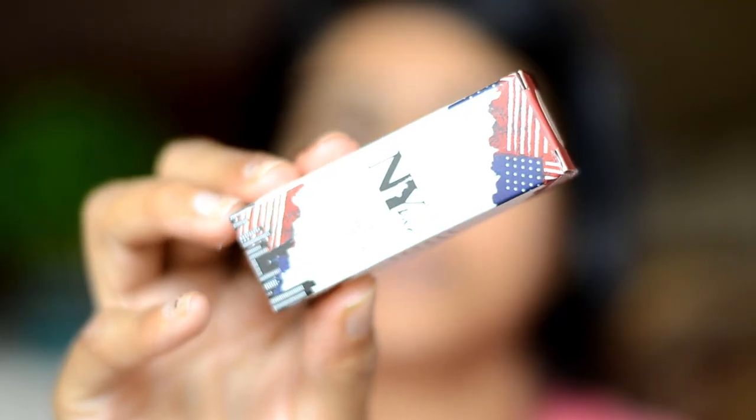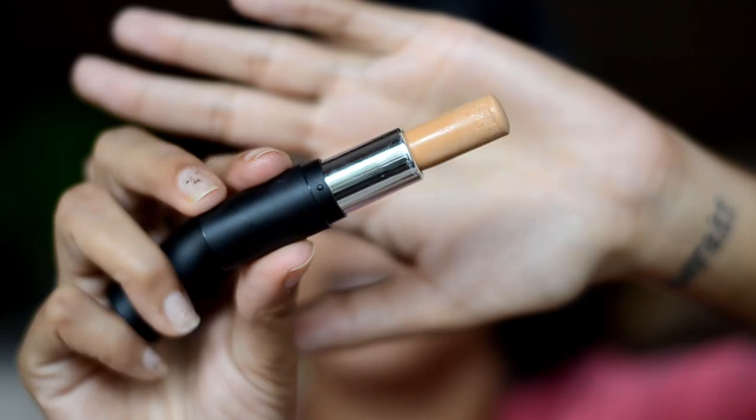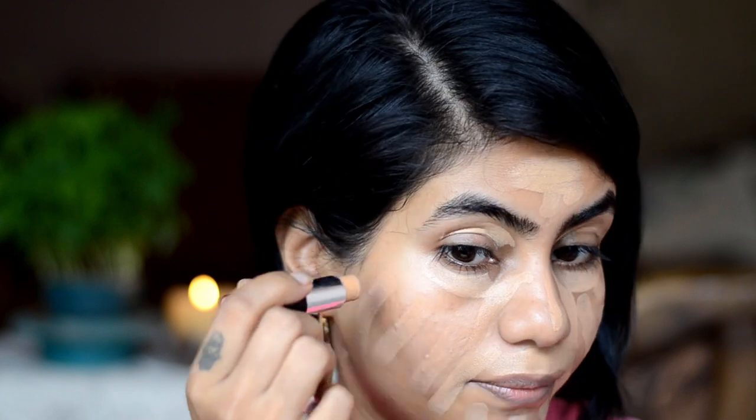For foundation I'll be using this NY Bay Foundation Concealer Contour Color Character Stick. This is how the product looks, and then you open it up and this is how it looks. I got this in the shade Coney Island Caramel No. 4. I have used this once and it's quite creamy and it color matches to me quite well. For reference I am NC42 in MAC and in Maybelline Fit Me I am 322.